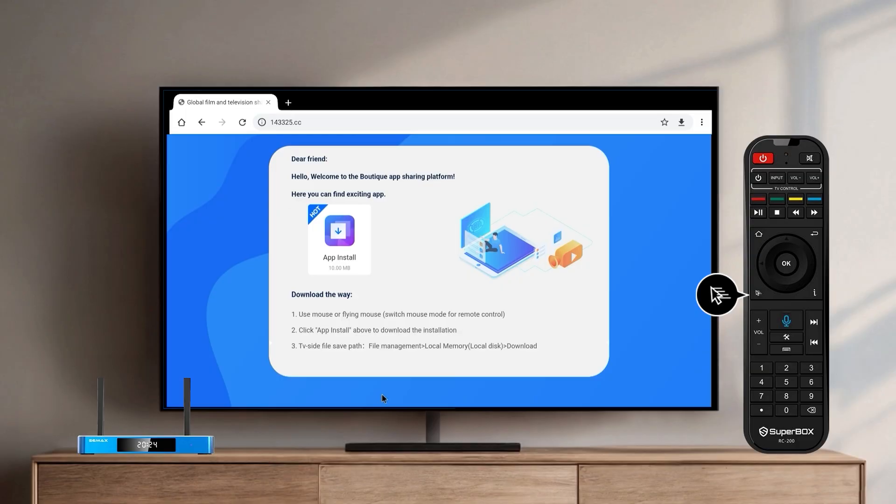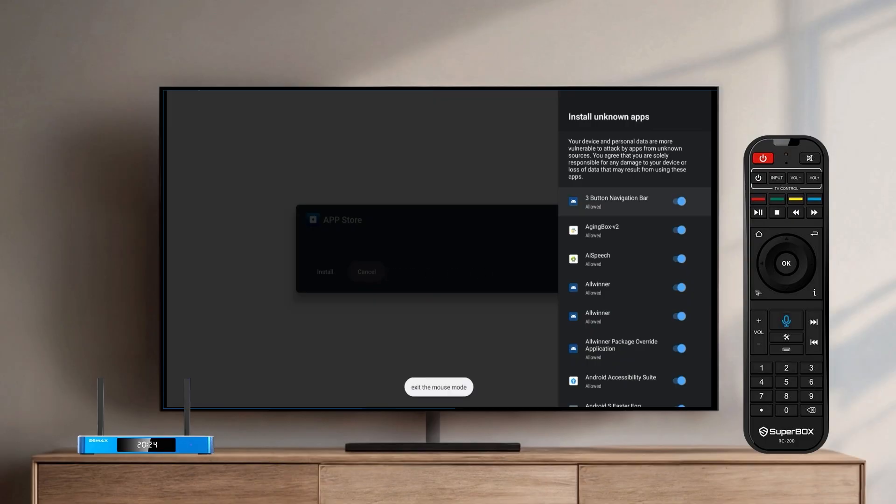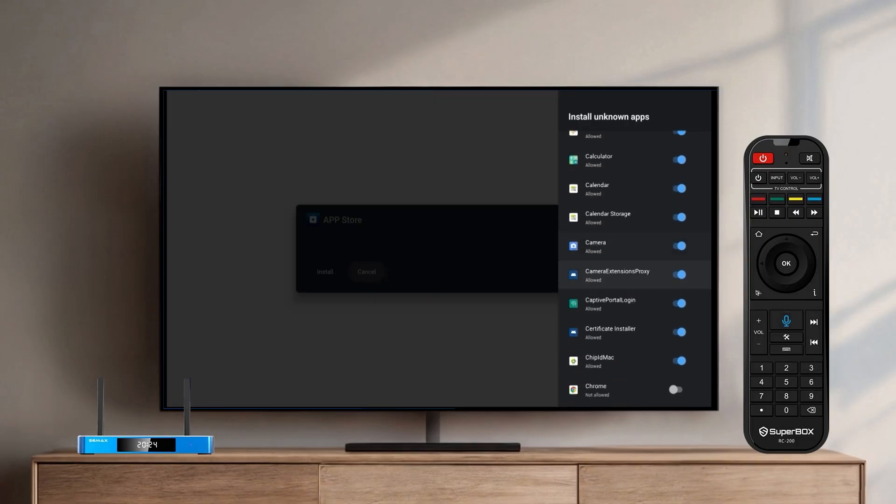Go to Settings and enable Install Unknown Apps for Chrome. Then tap Install.